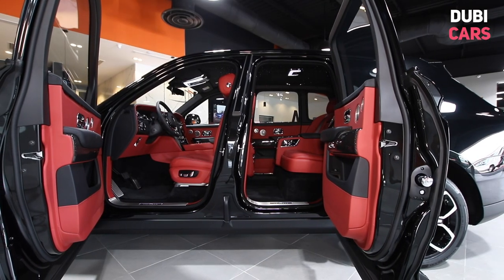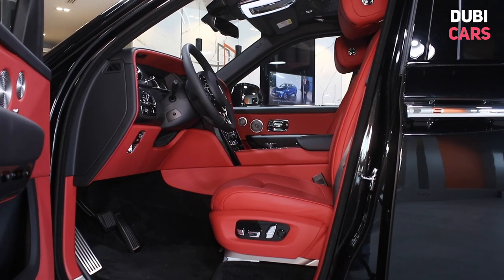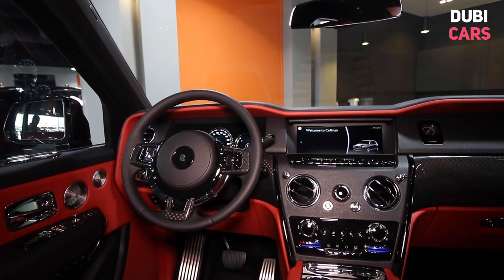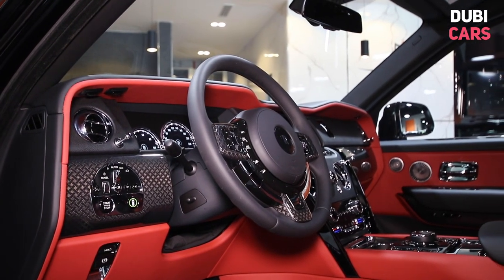Inside, there is space for four on the plush red leather seats. Up front, the usual luxury features are here, including powered memory seats, a bespoke finish on the dash, a unique analogue clock, and a premium sound system tuned specifically for the vehicle.